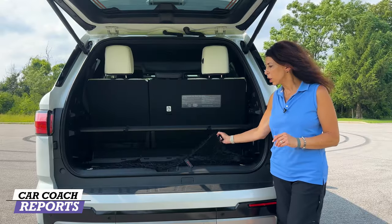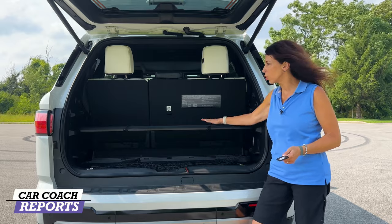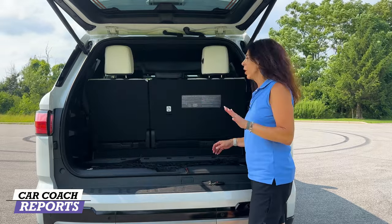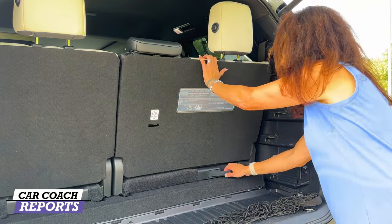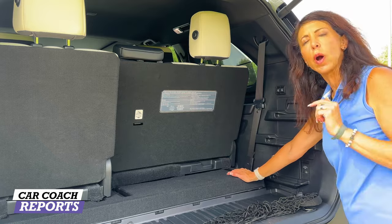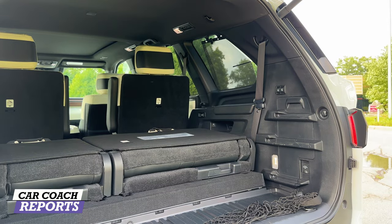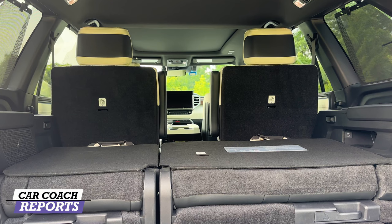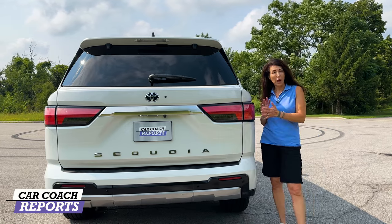For cargo space, there's a cargo net and about 11.5 cubic feet with all rows up. The adjustable shelf has three height settings and can be removed. Sliding the third row forward and back gives up to 22 cubic feet. Folding down the third row expands storage to 49 cubic feet, and folding down the second row as well brings the total cargo volume to 86.9 cubic feet.